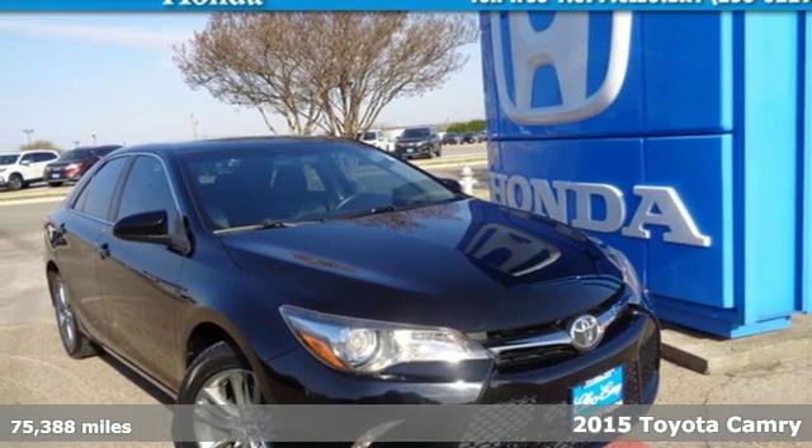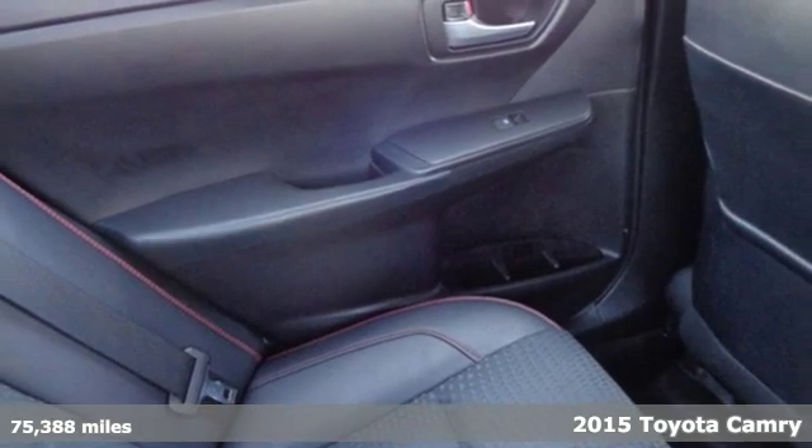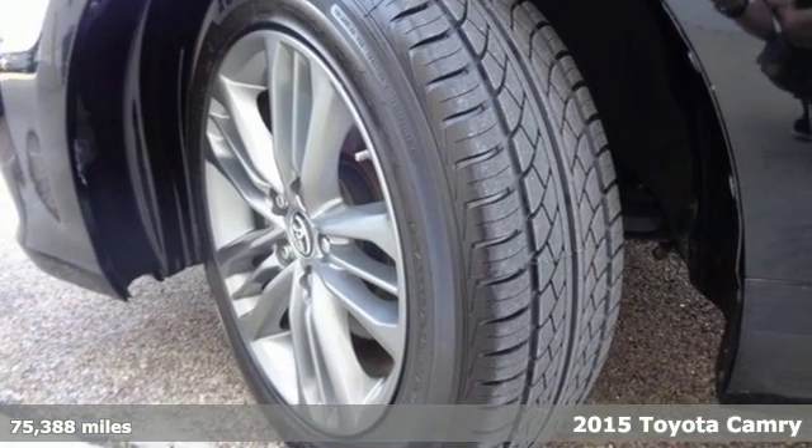It's a 2015 Toyota Camry. This is a car that demands respect. After all, not many cars have the tremendous history and pedigree of the Camry.